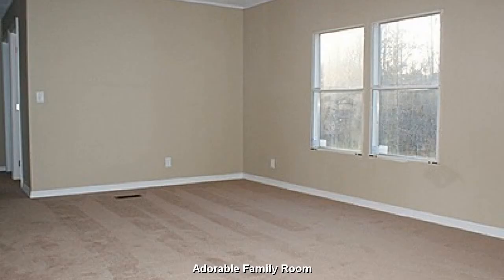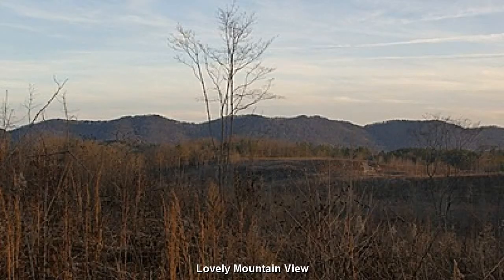An adorable, open family room. You will fall in love with the mountain views and sensation of open space.